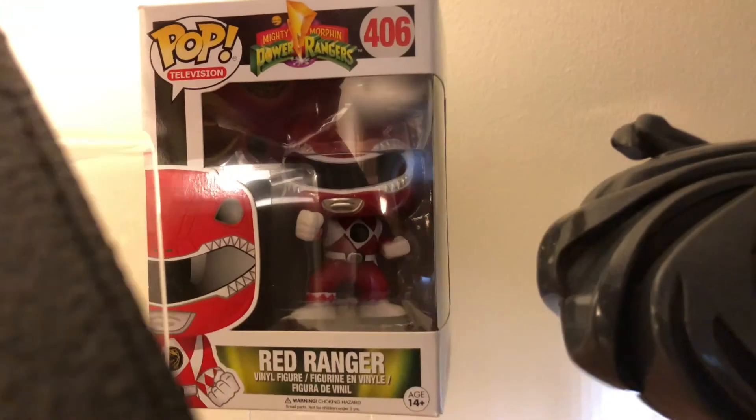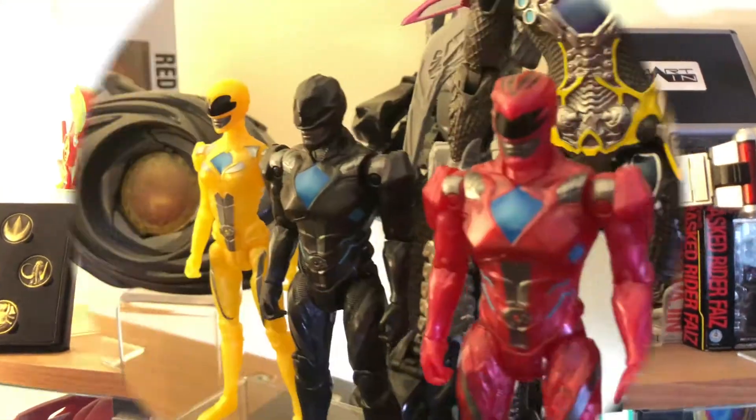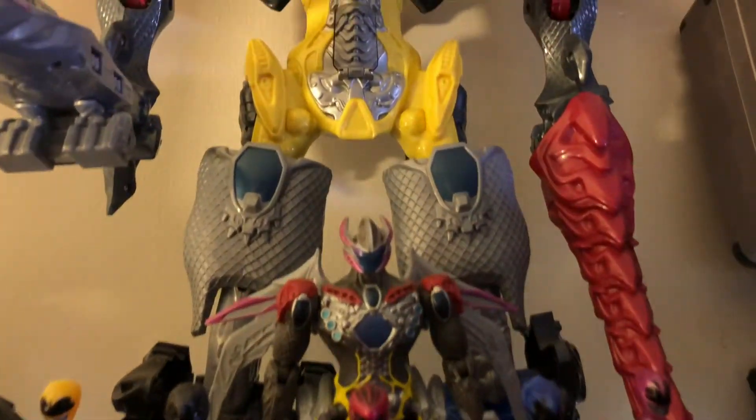And what kind of collector would I be without a Funko Pop? Here's my collection from the 2017 Power Rangers movie. A screen-accurate Legacy Power Coin set. And Bandai's largest Megazord toy ever.